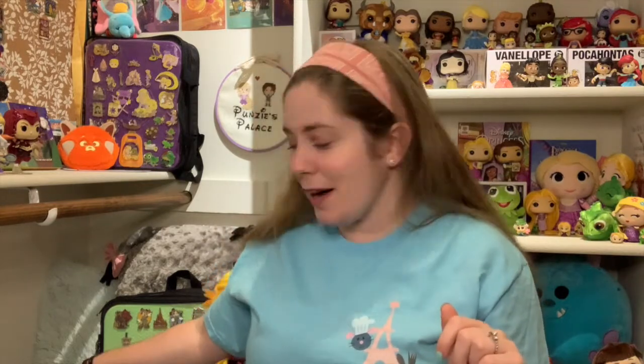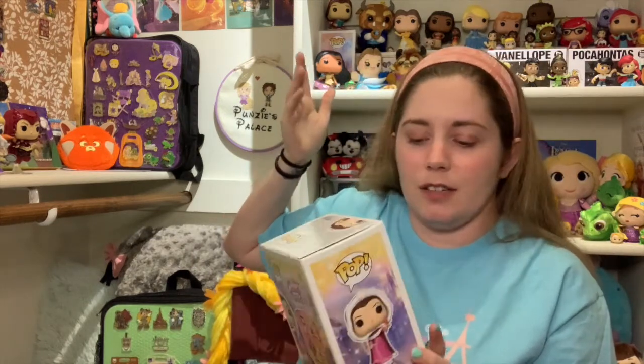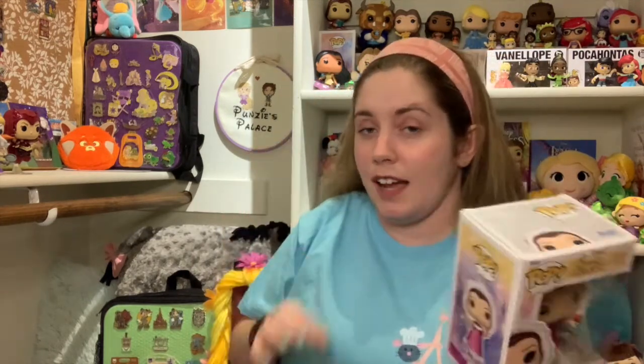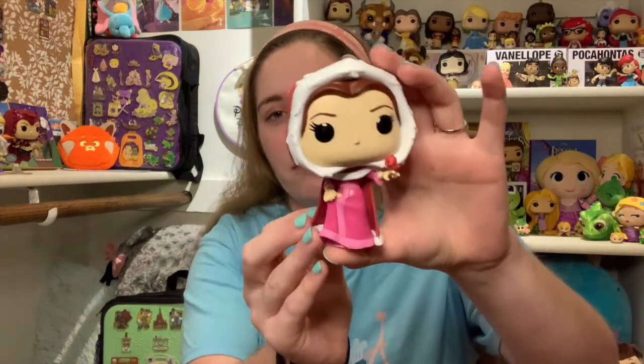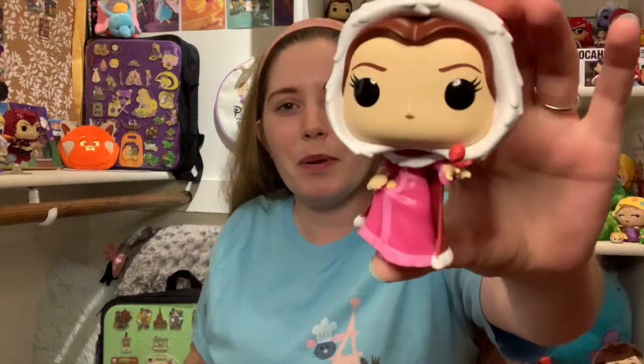Then I have another Funko Pop — another pre-order from the 30th anniversary of Beauty and the Beast. It's Belle. I got another one from the back of the series — it's Belle with the bird. They did have an older one of her with the bird to go with Beast with the birds. This is a bit of a different style but I was going to buy it so it can go with Beast. I love Belle's winter dress, her little pinky red winter dress. She has her little bird, and she's also holding up her skirt with birdseed in it and a little birdie. I love that little detail. She's going to go right next to the Beast with the birds.